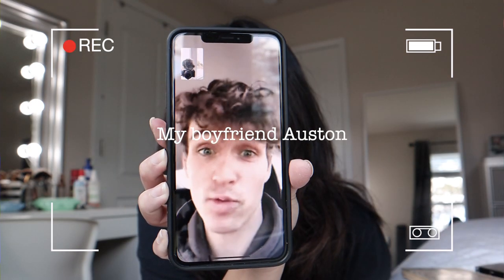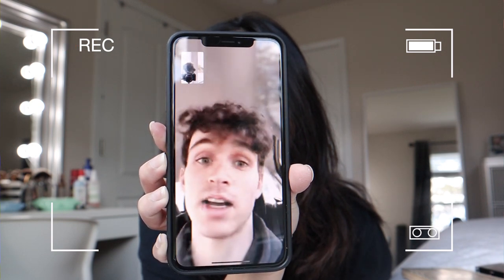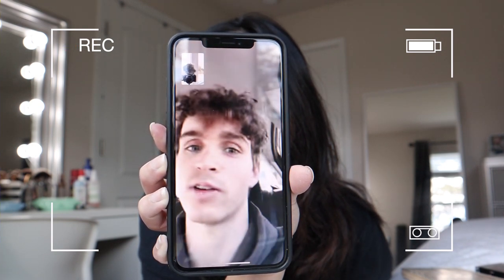I know you want me to collab and have a couple videos, but I'm stuck in quarantine in my car on the road.